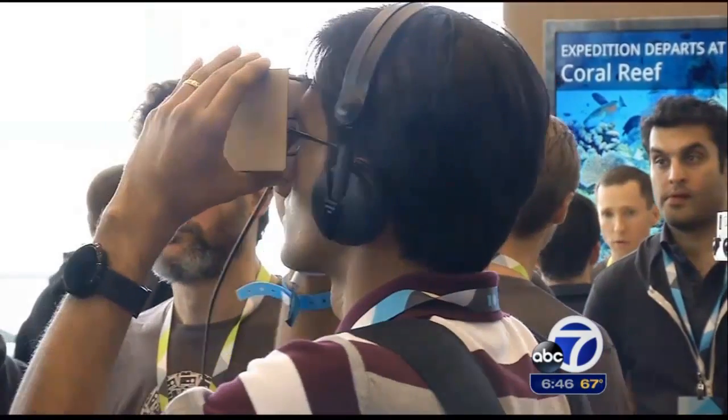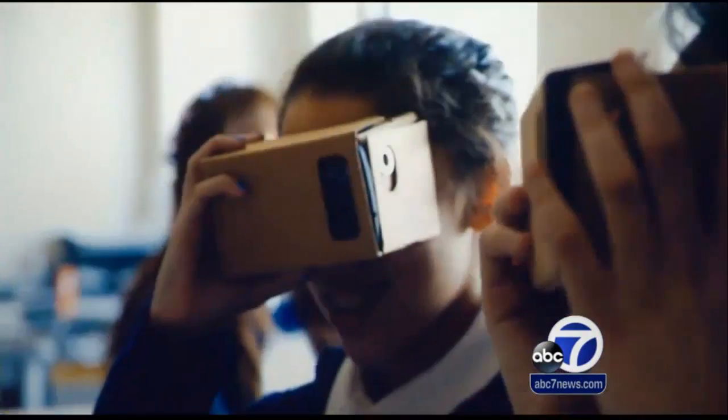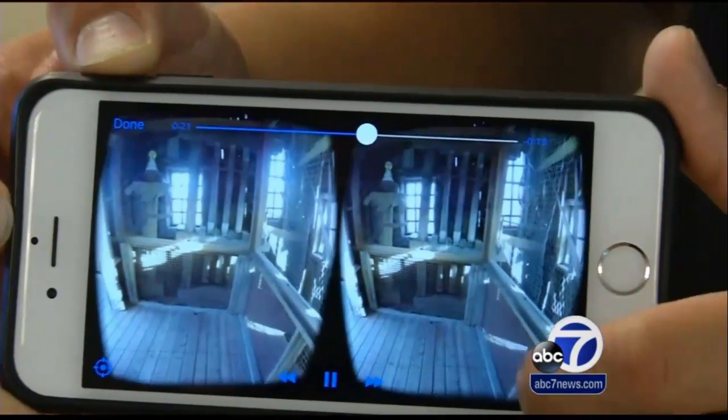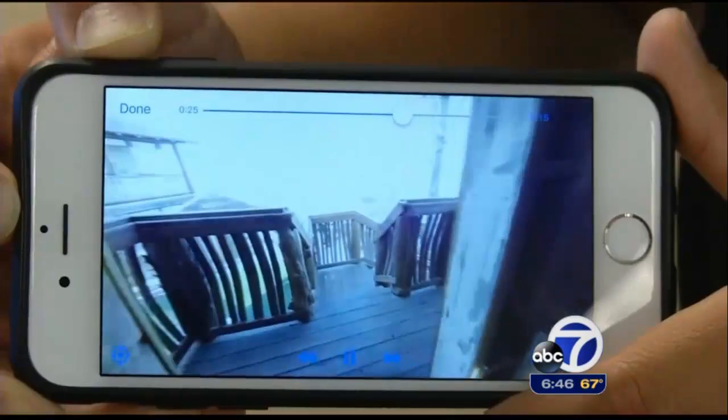It was Google that first introduced the cardboard VR viewer a year and a half ago. It's meant for short trips into the virtual world — one minute, two minutes, maybe up to ten minutes max. The New York Times is giving these away to subscribers, and you can use them with Lucid's free app to preview what the camera can do. You feel like you are walking, and that's the special part about it.